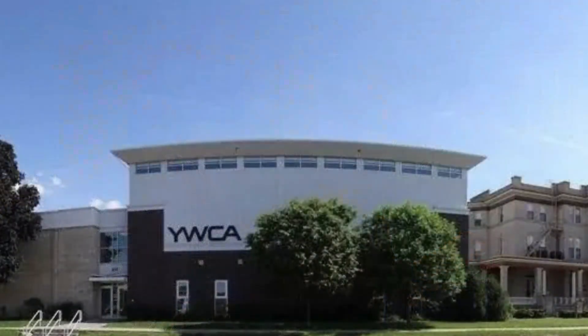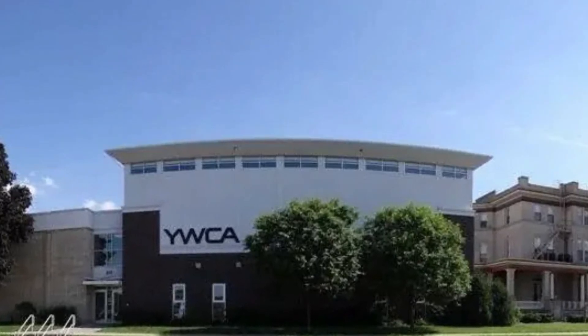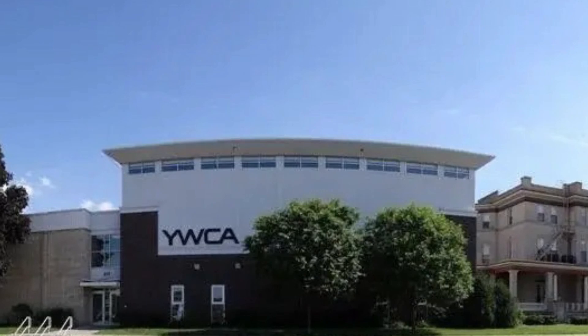Absolutely, thanks for coming in. We're going to highlight today all the upgrades and the wonderful things that have been happening here at the YWCA recently. So we just are very proud to have completed a million dollars of renovations, in large part due to the City of Clinton reaching out regarding a Community Development Block Grant that came available from the State of Iowa out of the pandemic.